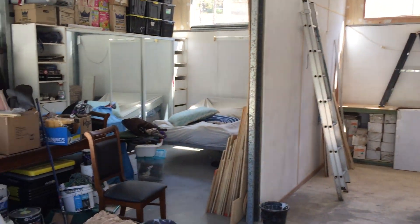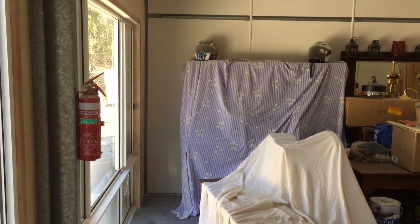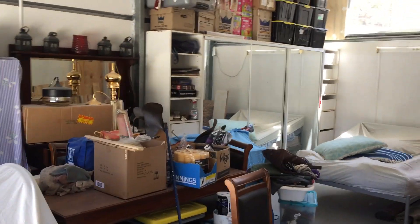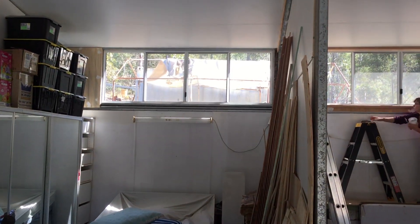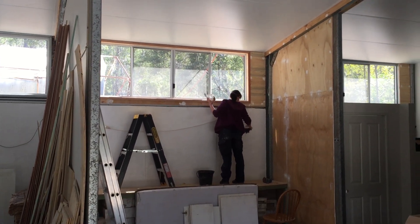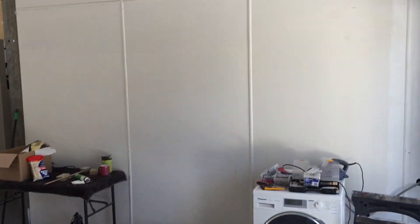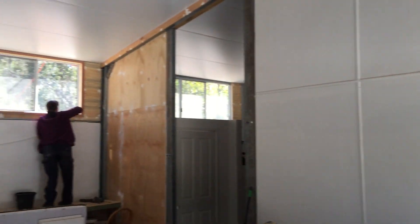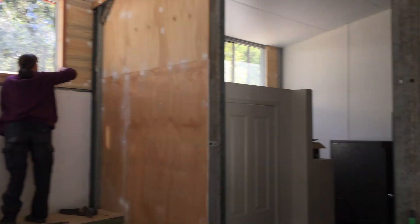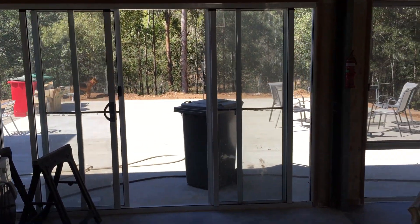You'll notice a huge difference in here compared to that big junk pile we had three years ago. A little bit messy in here because we're still playing the last round of Tetris with the renovations. It's actually starting to look more like a house. There's Nick up there doing some plastering. We've put in a few extra walls and windows up the back of the shed as well.